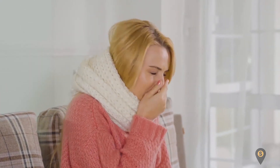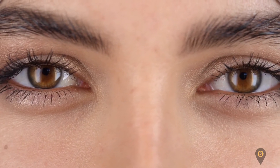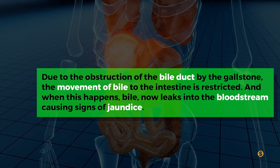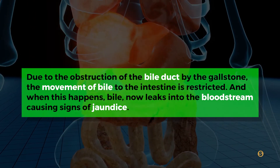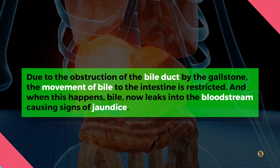Jaundice is characterized by a change in the color of the skin and eyes to yellow. Due to the obstruction of the bile duct by the gallstone, the movement of bile to the intestine is restricted. When this happens, bile leaks into the bloodstream, causing signs of jaundice.